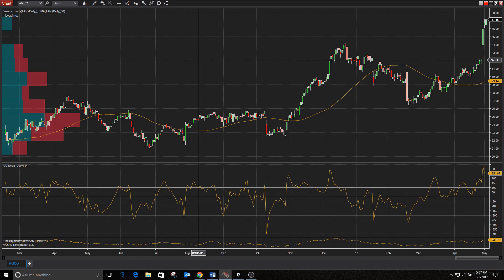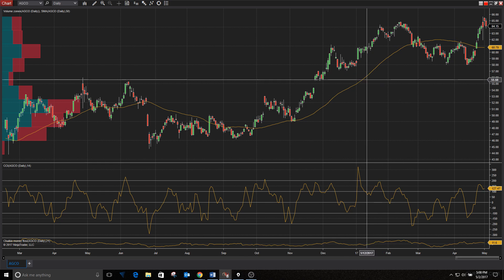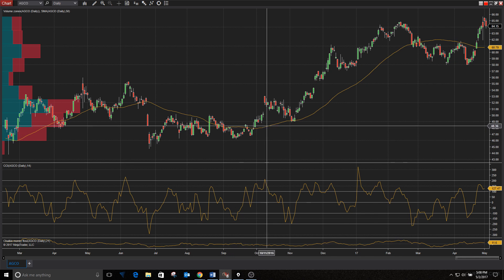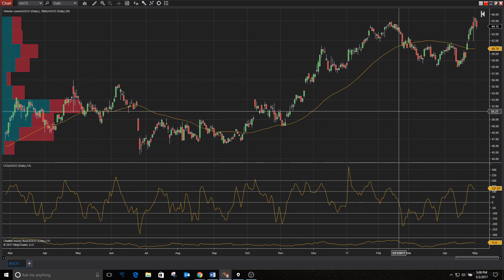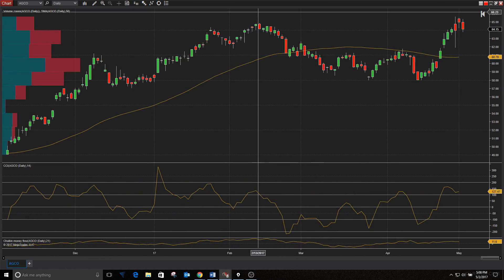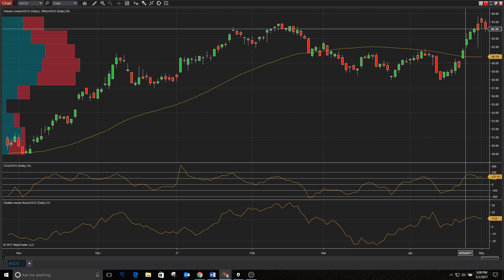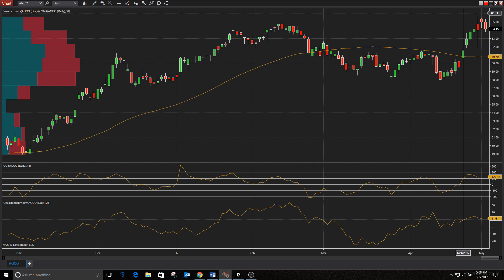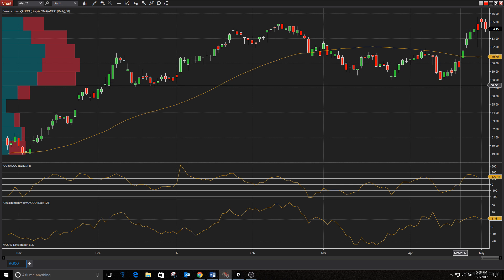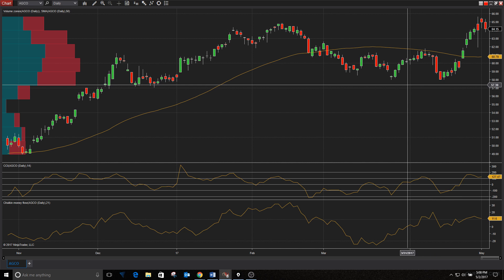Next we've got AGCO — they're in the farm equipment and machinery business. Another stock that had a nice run since October, then stalled out around mid-February, and now running into resistance at previous highs. It's fighting its way through, but not the most bullish sign that it's stalling here. I'd be much more comfortable buying a breakout above $66, or waiting for a retracement back down to the $58 level. Zacks Rank number one strong buy.